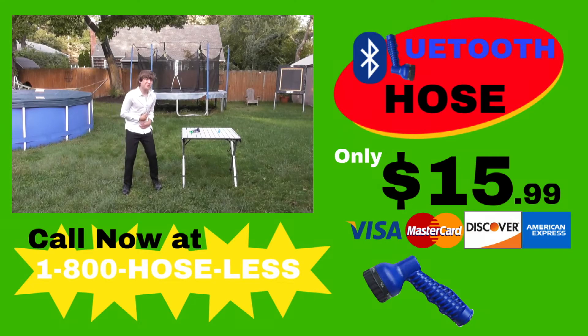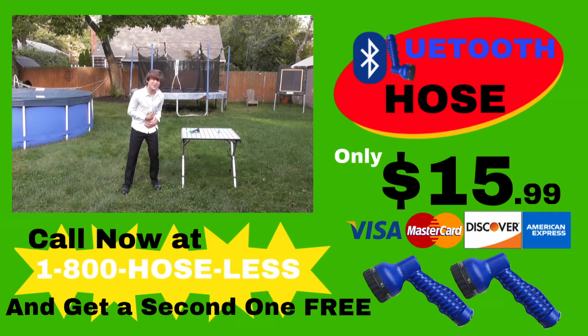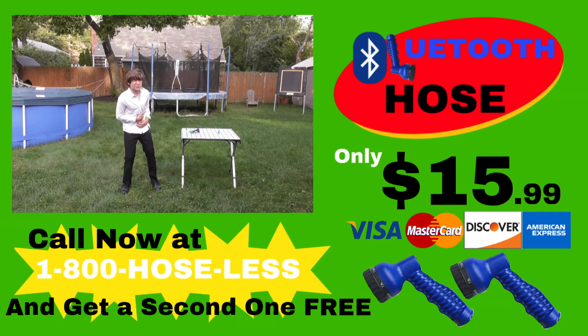Don't wait, call 1-800-HOSELESS and get two Bluetooth hoses for the low, low price of $15.99. And remember, no hose, no hassle with the Bluetooth hose.